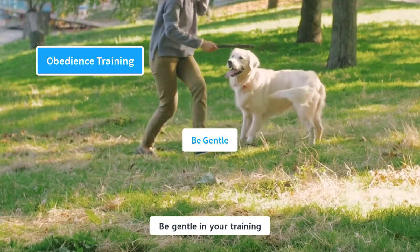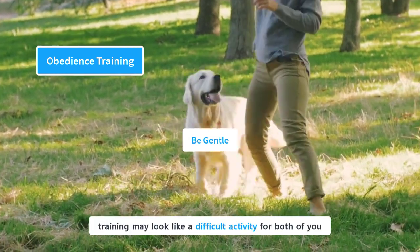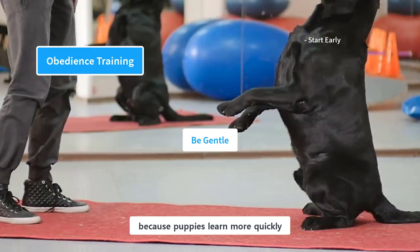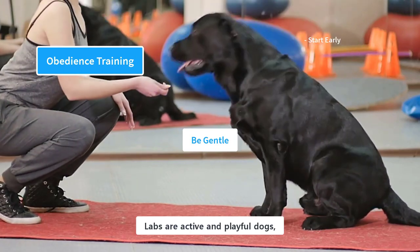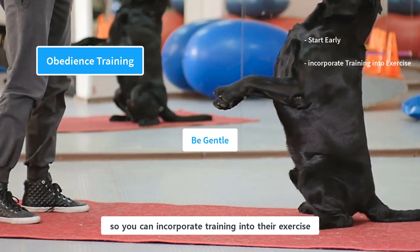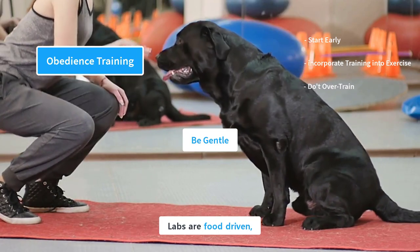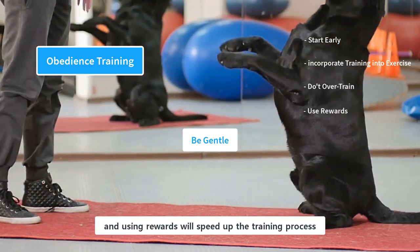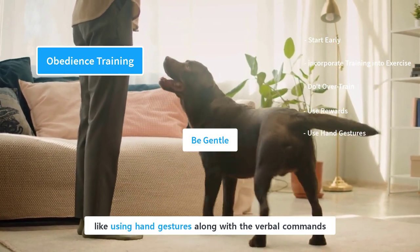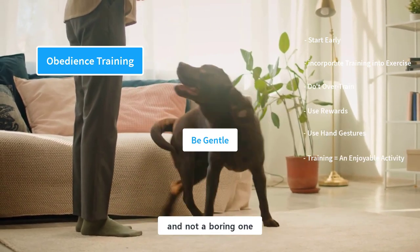Be gentle in your training and don't make it a challenging activity for your puppy. An earlier start is crucial because puppies learn more quickly in their first few months. Labs are active and playful dogs, so you can incorporate training into their exercise. Don't over-train them, as puppies have shorter attention spans. Labs are food-driven, and using rewards will speed up the training process. For their easy understanding, give them more clues like using hand gestures along with verbal commands. The training should be an enjoyable activity for your puppy, and not a boring one.